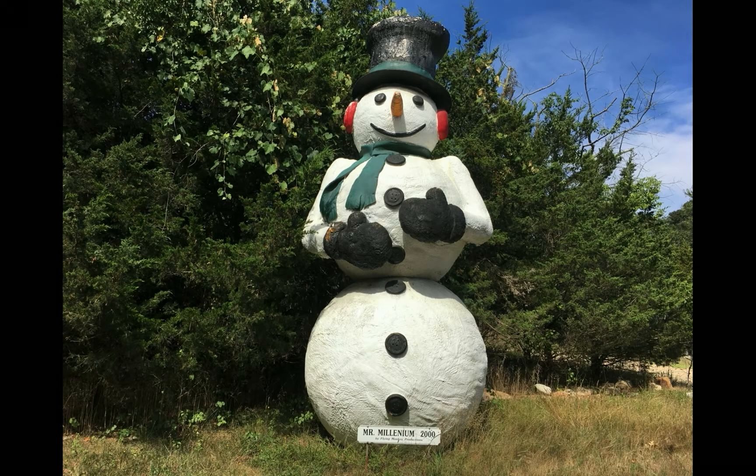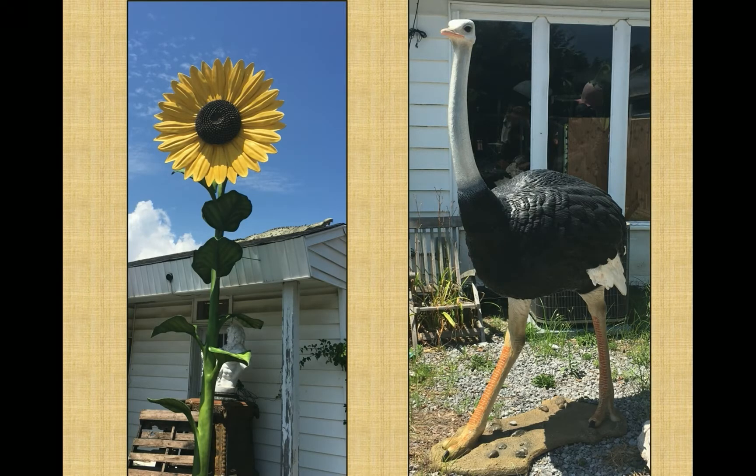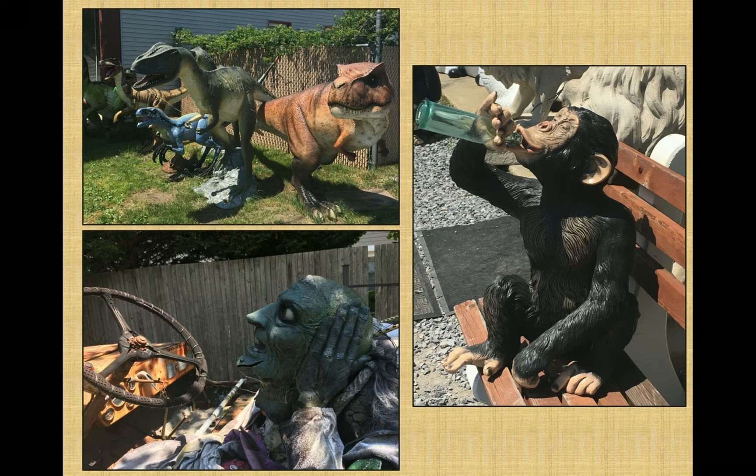Looking anything but fierce is this cheery snowman in Southampton. He was built in 2000 and aptly named Mr. Millennium. I'm not exactly sure why he is standing there on the side of Sandy Hollow Road, but his jolly presence gave a cooling sense on a very hot summer day. To find a whole bunch of oddities in one spot, a visit to a special shop in Southampton is the place to go — listed with a variety of names including Yesterday's Treasures and Behind the Fence. Where else could you find a 200-pound fiberglass replica of a famous 800-year-old stone sculpture sitting between a nearly 17-foot-tall sunflower and a 7-foot-tall ostrich? There's a herd of dinosaurs, another of cows, a roadside Buddha, and my favorite — the boozy chimp.